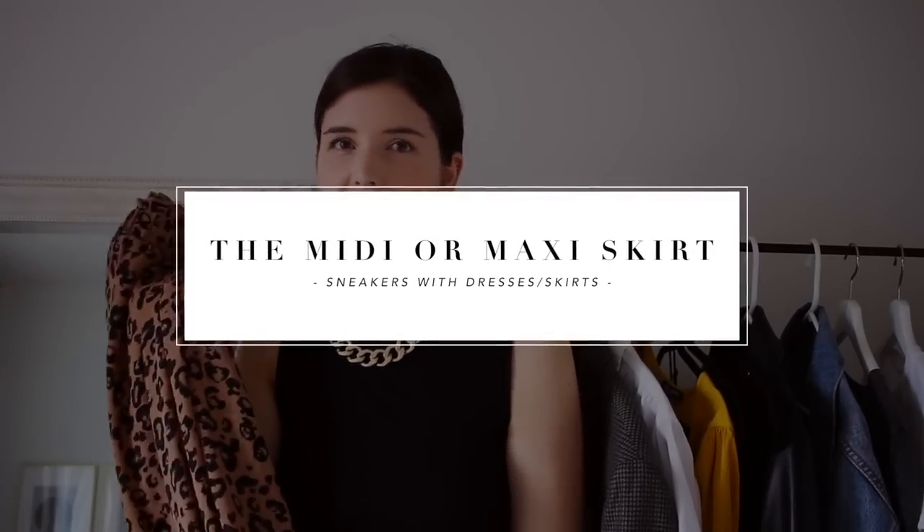Next I'm going to move into the skirts. Midi skirts are my favorite style of skirt — I really love a floaty midi skirt. They go so well with everything, and I love that I can wear them year round as well.